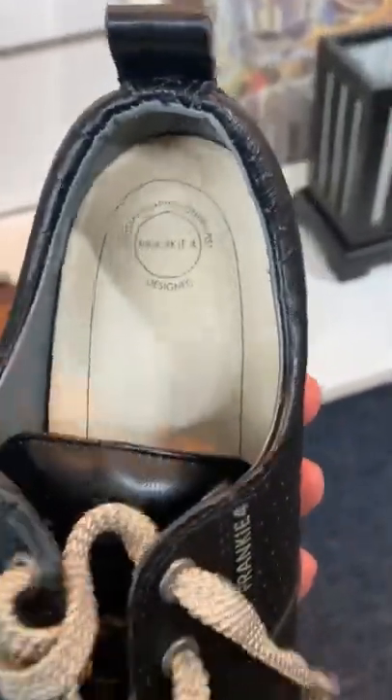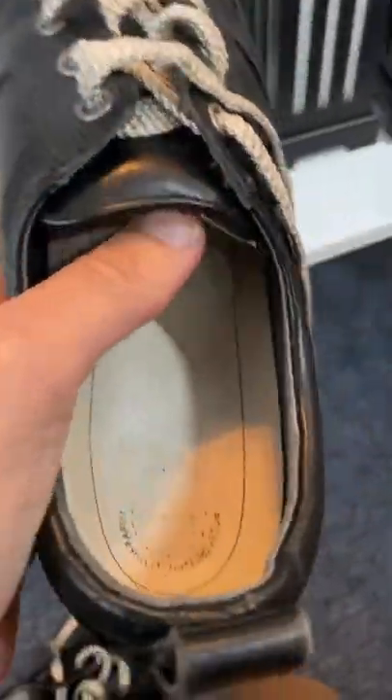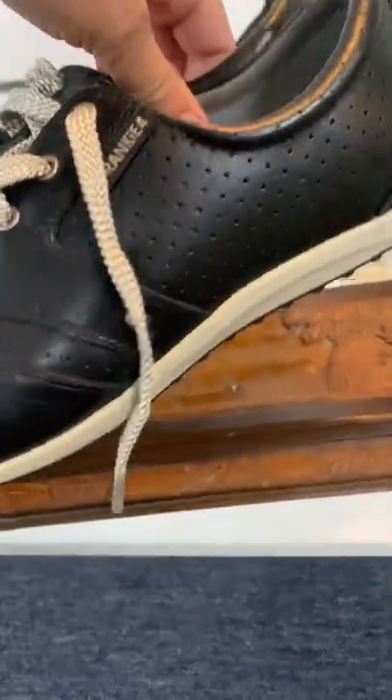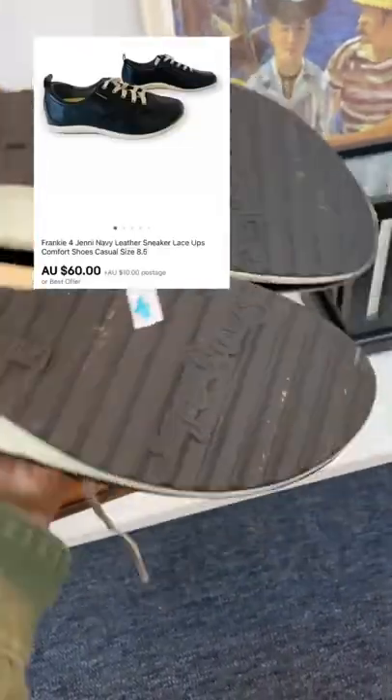However, I found these Frankie 4 orthotic podiatrist-approved shoes. This is a brand to watch out for — it's a bolo brand. These were the Jenny leather lace-up shoes. I paid $25 for these shoes. I definitely paid up for them, but the condition was on point. These sell for over $100 and I think they're $200 brand new.